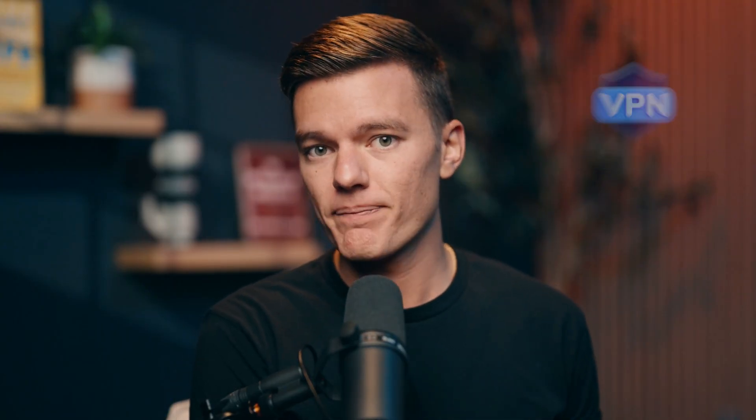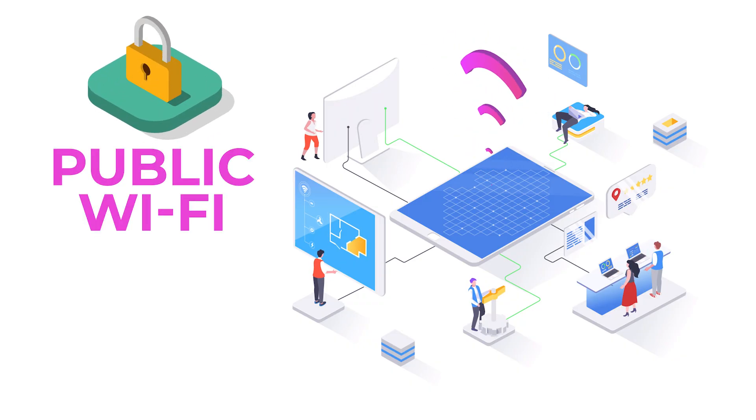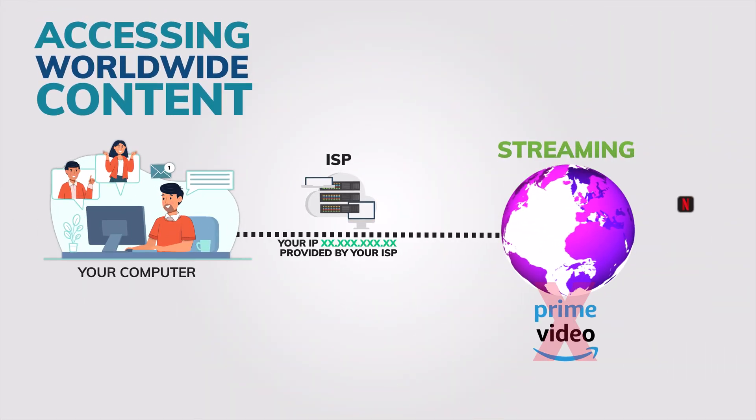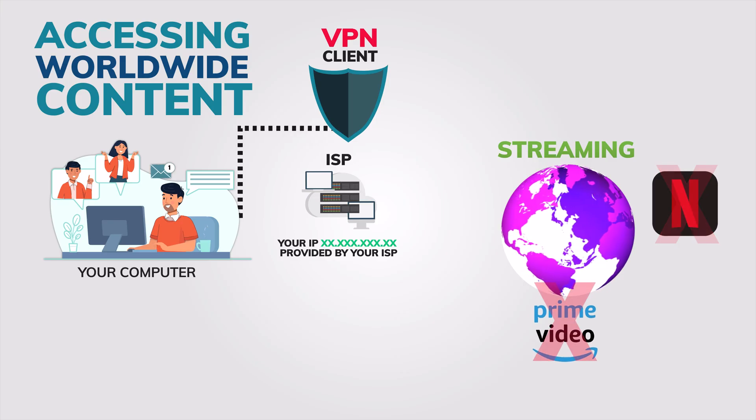So what does the right VPN actually let you do on Windows 11? It locks down public Wi-Fi so hackers can't sniff out your logins or banking details while you're trying to sip your coffee. VPNs can also open up streaming libraries, sports, and sites that would normally block you based on where you live.